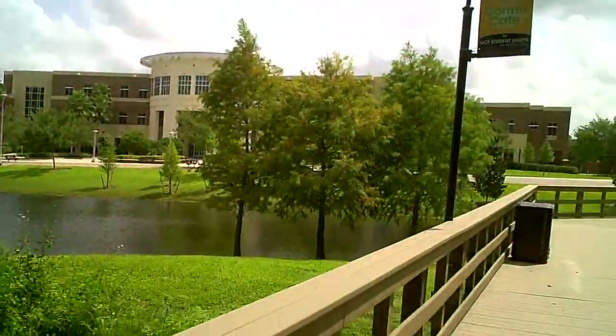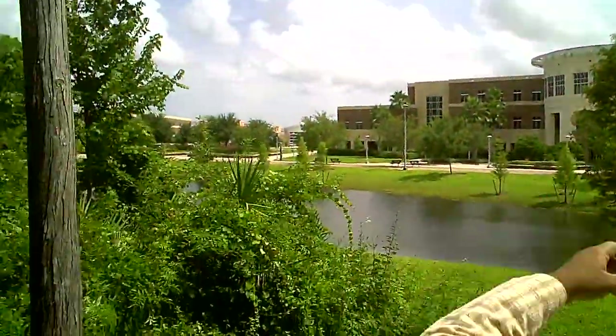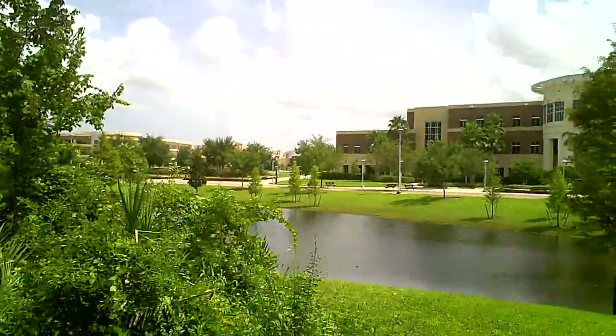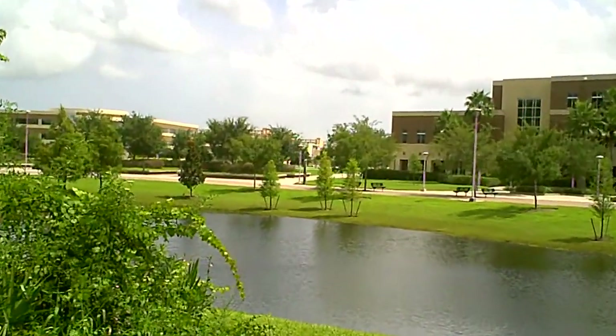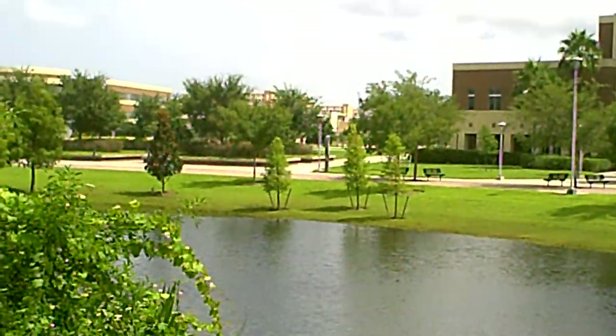Close to the arena is the undergraduate housing, which you can see in a faded mud color. In addition to that is the psychology building, where classes for psychology students are held.